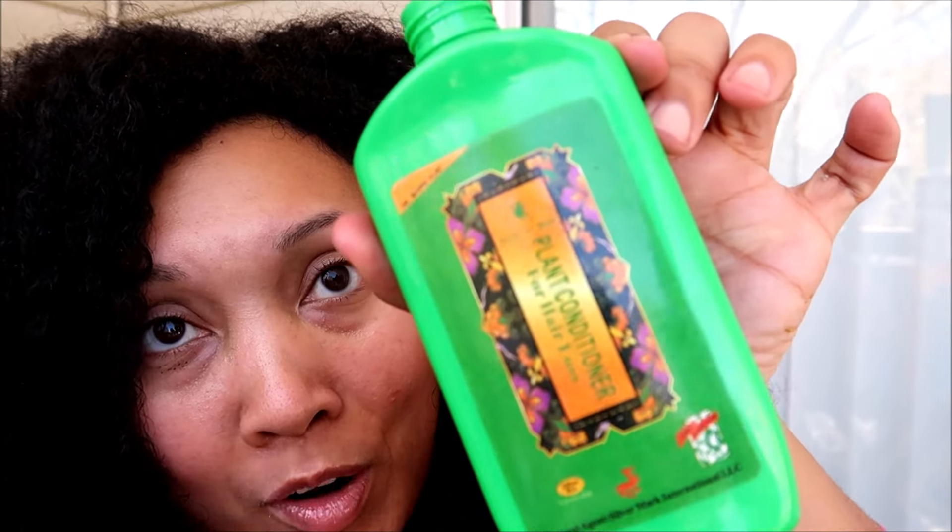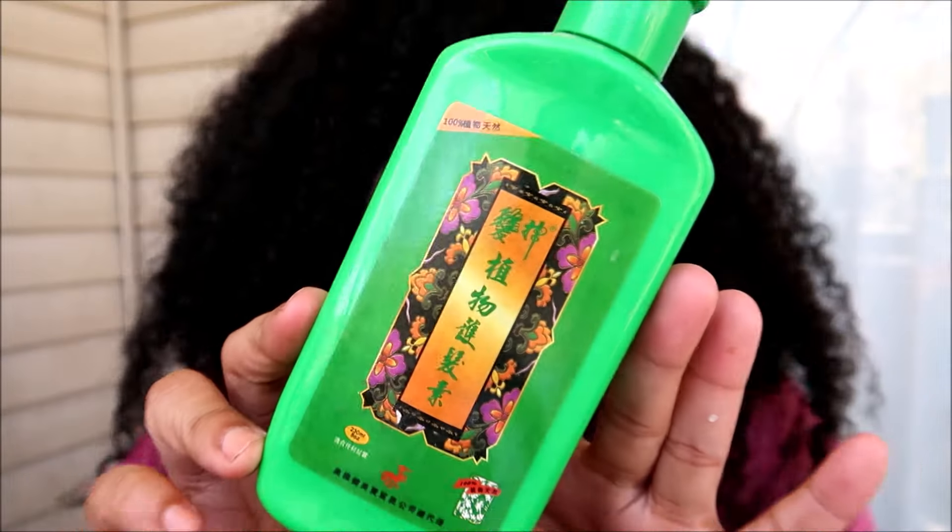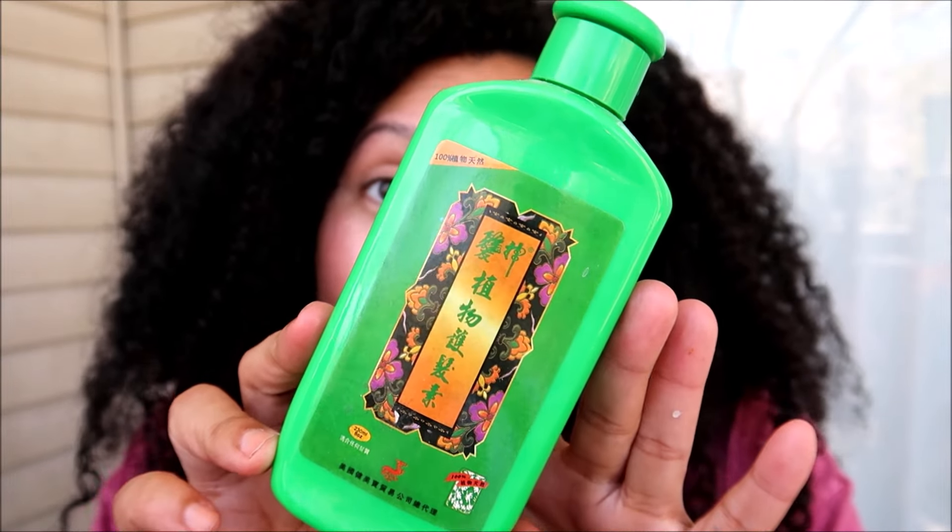Somehow I must have used this, but I can't remember anything about it, so I kind of want to use it on my curls instead of my straight hair. I like to go into straight hair products knowing what's in there and what to expect, and with this one it's going to be a surprise — so I'm going to put this one along with that Tresemme to just use on curly hair.